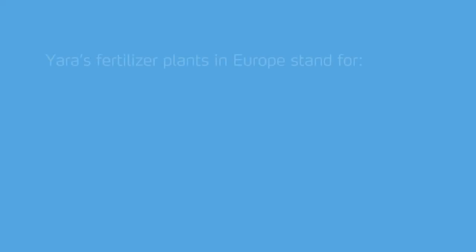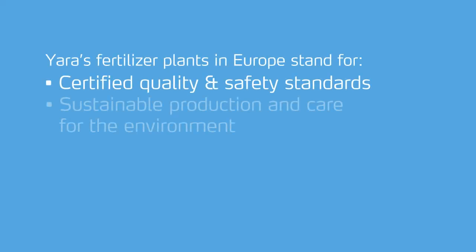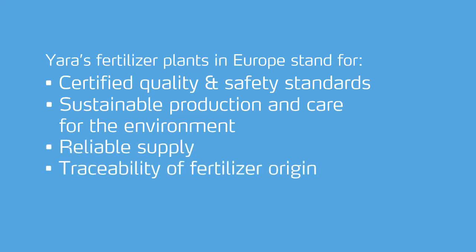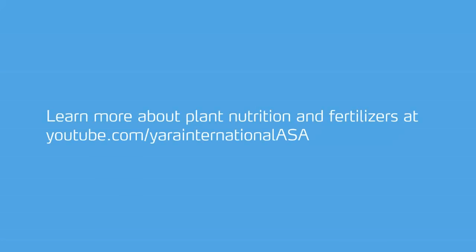Yara's fertiliser plants in Europe stand for certified quality and safety standards, sustainable production and care for the environment, reliable supply, traceability of fertiliser origin, and local European production and employment. Learn more about plant nutrition and fertilisers on our YouTube channel.